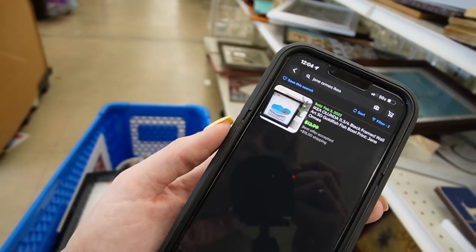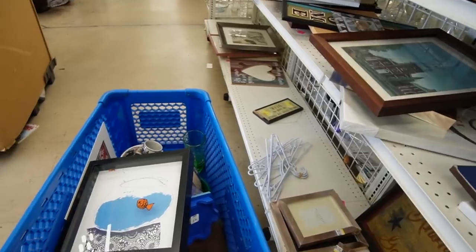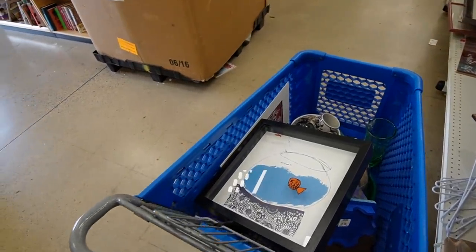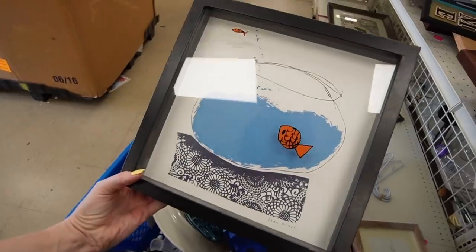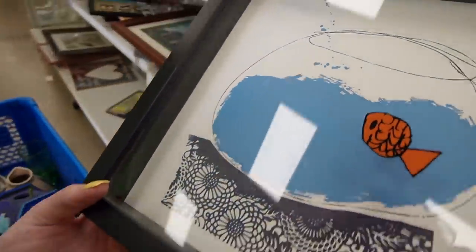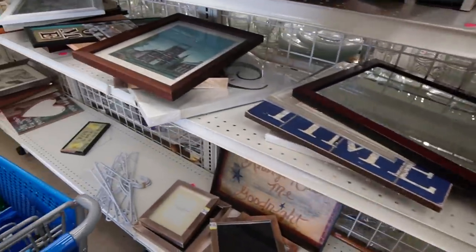It appears there's only one sold — $12.99, best offer accepted. That is going back on the shelf. If I was buying it for myself I would definitely pay that, and it is super cute, something I would consider for myself — but we have a real fish, we don't need fish artwork.